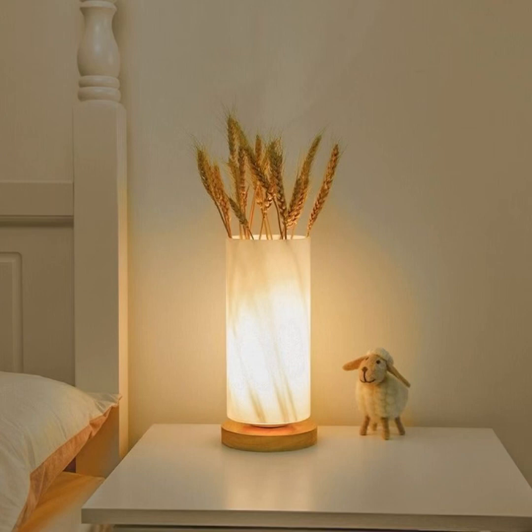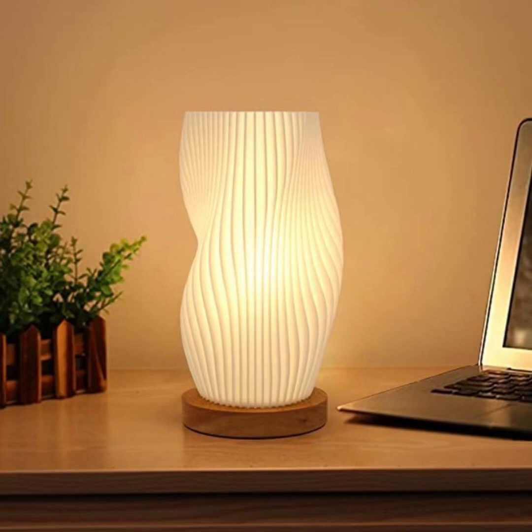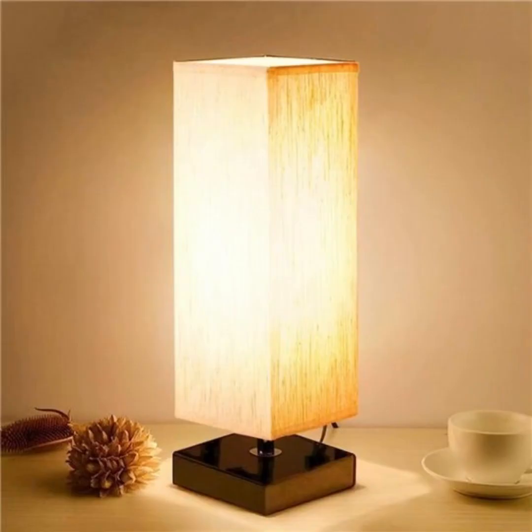Discover the power of layering light sources, experiment with color temperatures, and strategically place your night lamps to make your bedroom come alive after dark.